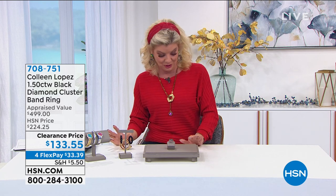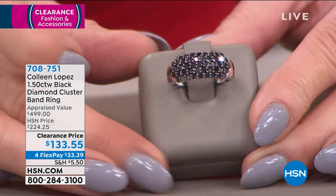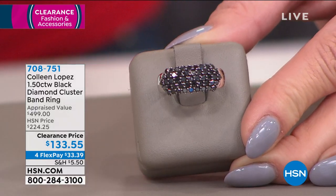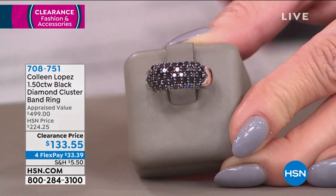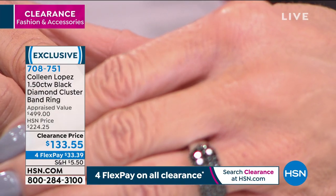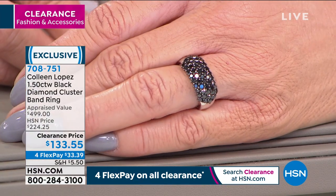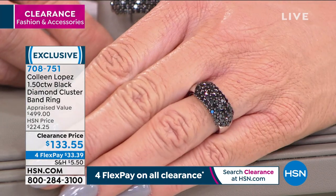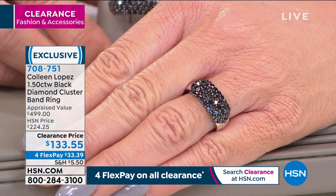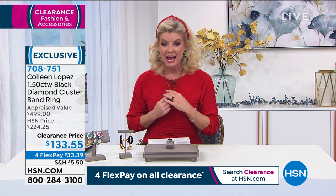Some of those rare exotic finds include colored diamonds. First up: one and a half carats of black diamonds, all round brilliantly set to perfection in pave prong sets — five solid rows. When you look at this on my hand it looks like five carats of gorgeous black diamonds. Appraised at $499. We go to three outside appraisers and take the lowest of the three appraisals. Originally offered at $224.